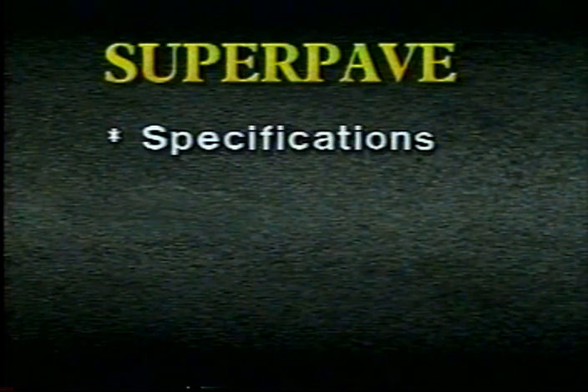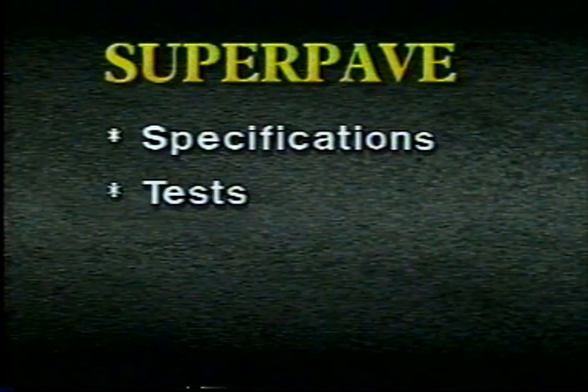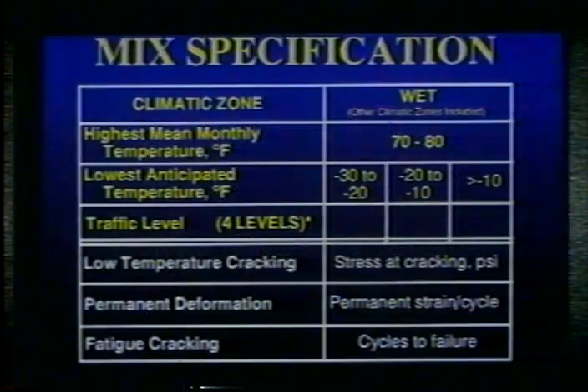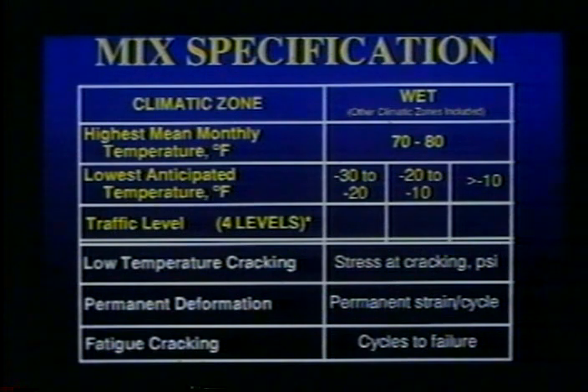SuperPave uses performance-based specifications, new test methods, and a computerized mix design system. It was developed cooperatively by highway agencies, industry, and research scientists, and uses new testing devices to simulate and predict performance.